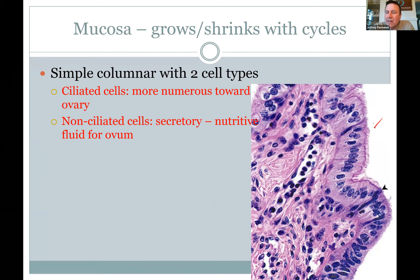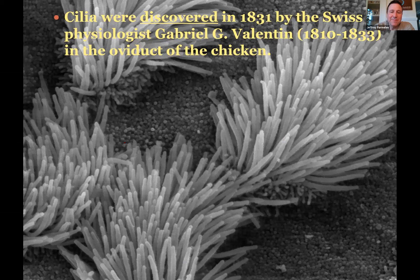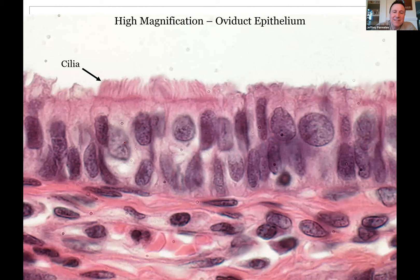Looking at the lining of the tube — you have cilia that beat to move the egg, and other secretory cells making mucus and nutritive fluid to help the egg along and to nourish it as it travels down. If it's fertilized and developing, you are two cells, four cells, sixteen cells as you move down. Cilia were first discovered in 1831 in the oviduct of a chicken — not in the respiratory tract but right here in the oviduct.